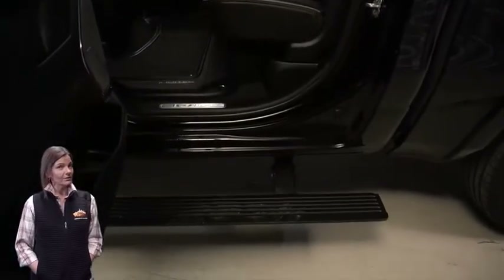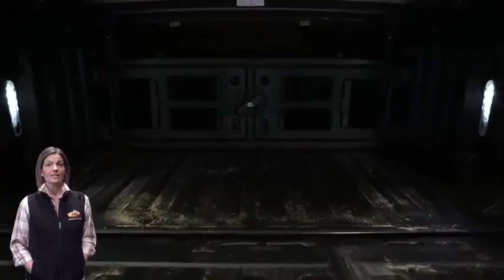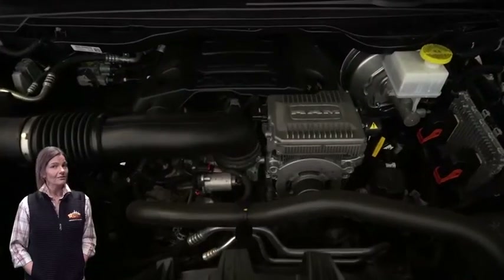5.7 liter V8 Hemi engine, and so much more. For additional details, visit us at merinocjd.com, stock number D5722.